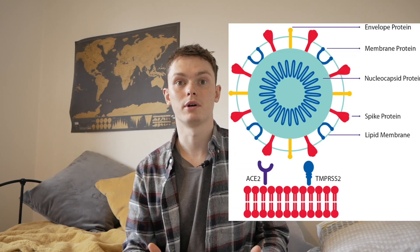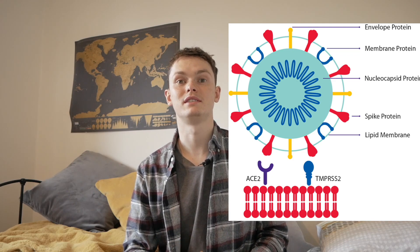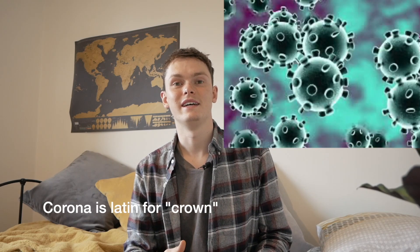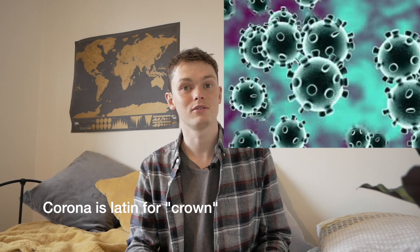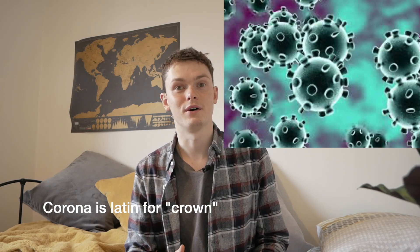In the case of coronavirus, this antigen is called a spike protein, and this spike protein is what coronavirus uses to get into your cells. Coronavirus is called that because the little spike proteins on the outside of it, which you can see under a microscope, make the virus itself look a bit like a crown.